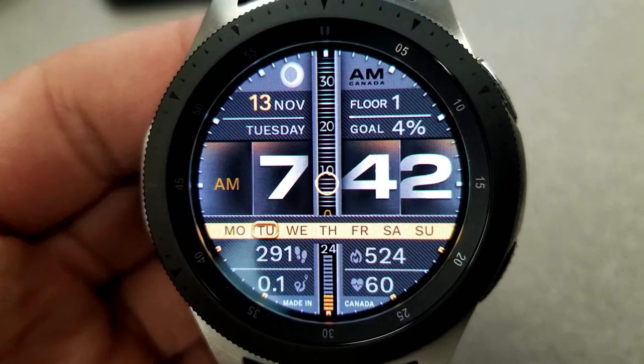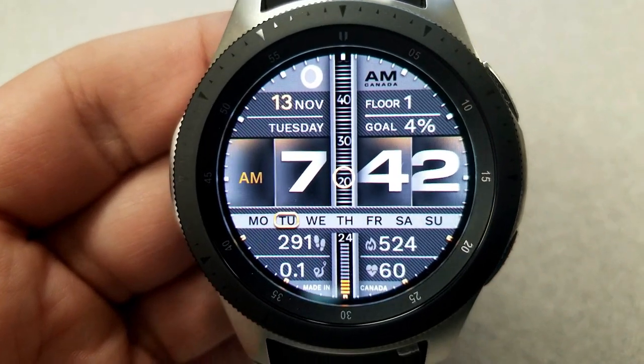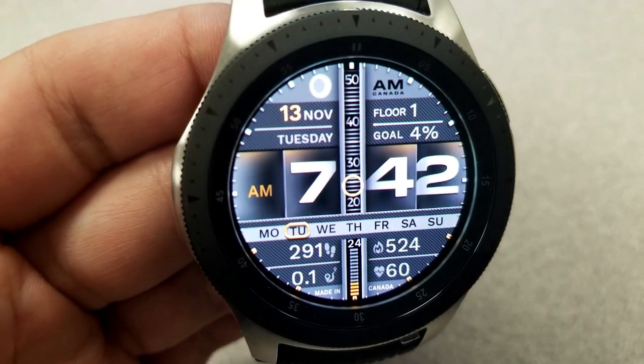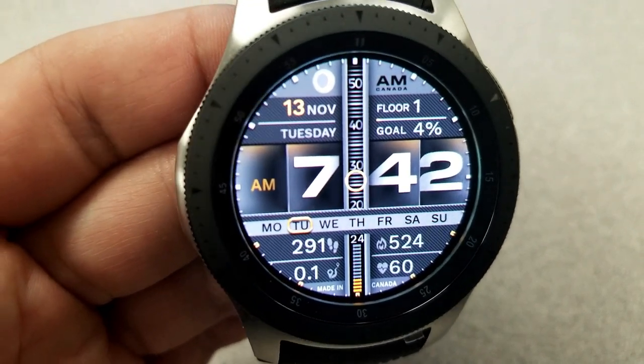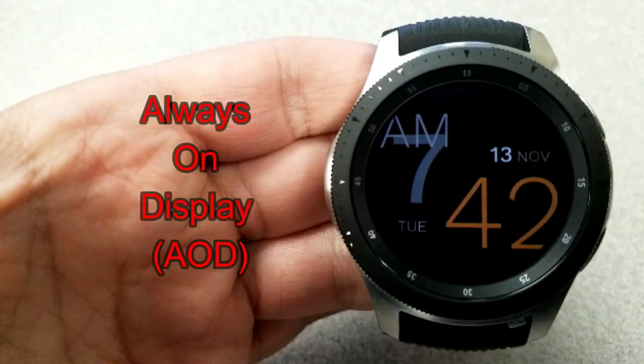For other display features, this one includes your step count, calories burned, distance moved, as well as your last recorded heart rate — all that information is in the bottom half of the face. In the upper half you have a moon phase, the date, steps goal, and floors climbed. Double tapping on the center lets you switch between a couple of color themes, all in a gray and orange theme. This one also comes with a large and artistic-style AOD mode.